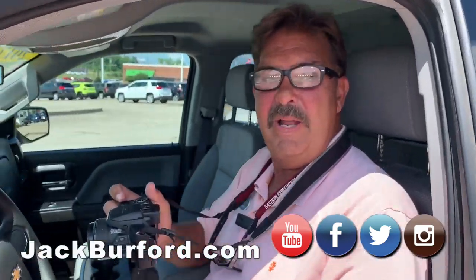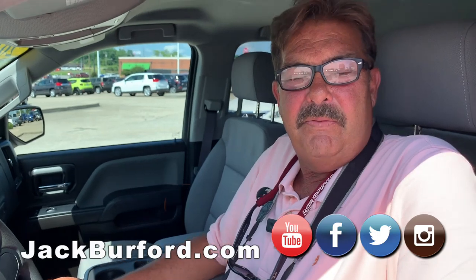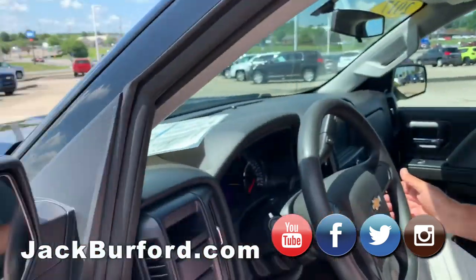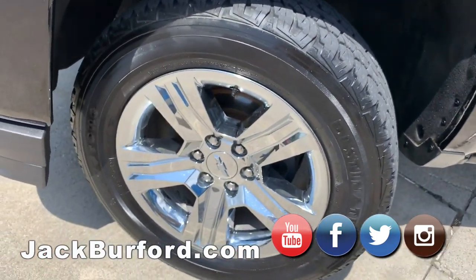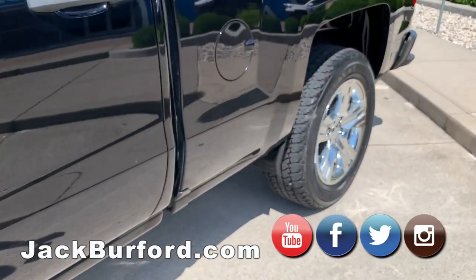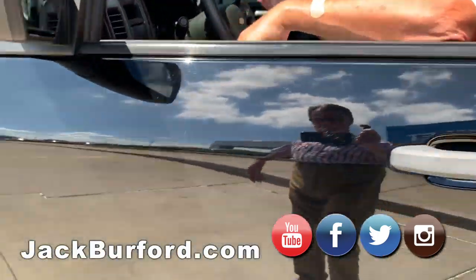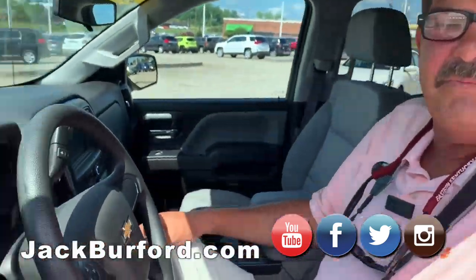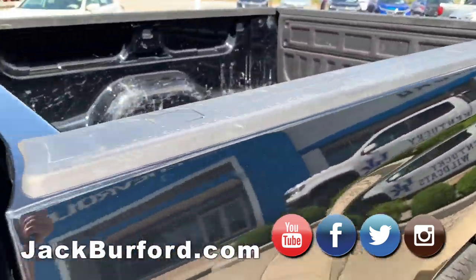This is a 2017 Silverado, a double cab custom — pretty nice truck. Check out those wheels: 20-inch chrome clad wheels. This truck has a little leveling kit on it; it seems like it sits up just a little higher in the front. It was bought here new, I think in November of 2016, and serviced exclusively with Jack Burbank Chevrolet.